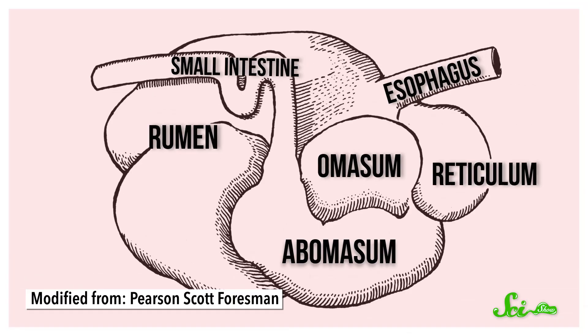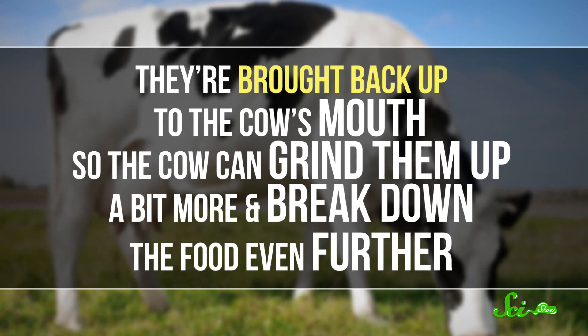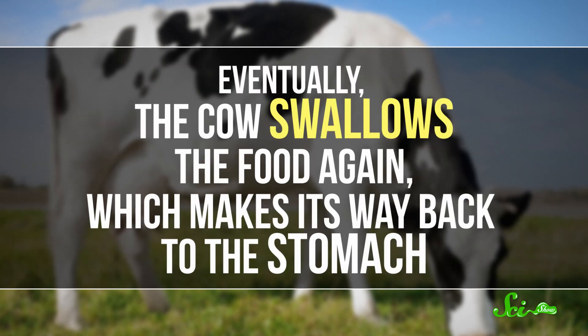Unless you're an animal like a cow. When a cow munches on some grass, it travels down its esophagus and into its four-chambered stomach. And for every serving of grass, this actually happens more than once. After the grass gets digested a little, it passes into one of the stomach chambers called the reticulum, where it forms chunks called cud. Then the chunks are regurgitated — brought back up to the cow's mouth so the cow can grind them up a bit more and break down the food even further. Eventually, the cow swallows the food again, which makes its way back to the stomach. Sounds delicious.